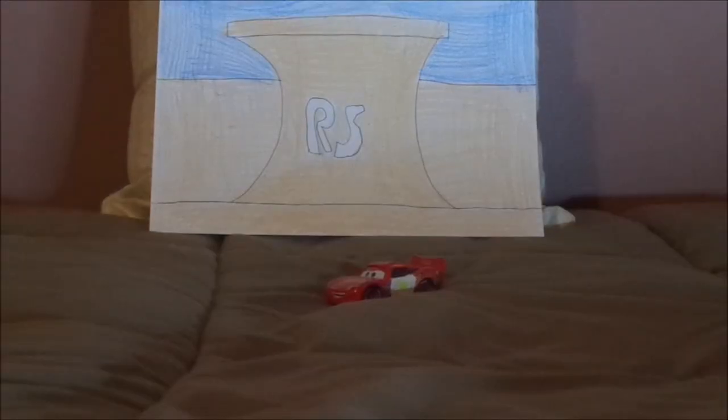Hello YouTubers and welcome to another Disney Pixar Cars Custom Diecast review. Today we're going to take a look at Deputy Lightning McQueen from the Cars Storybook Collection, and Deputy Mater.